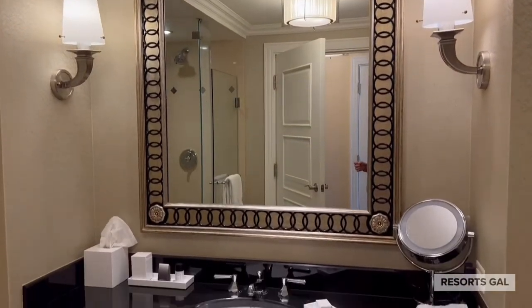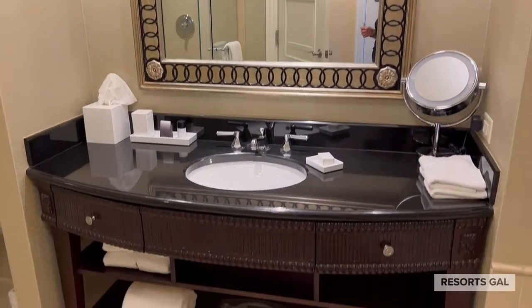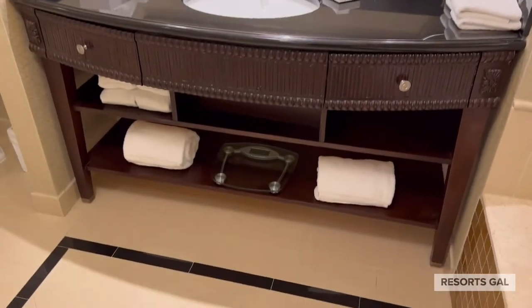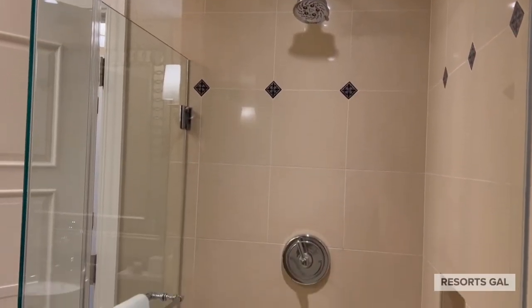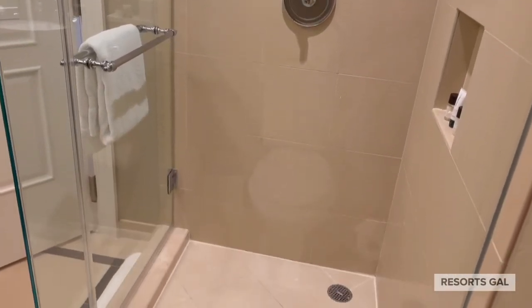The guest bathroom had a few things that you wouldn't find in a normal hotel. For instance, there's a separate shower and there is also a soaking tub.